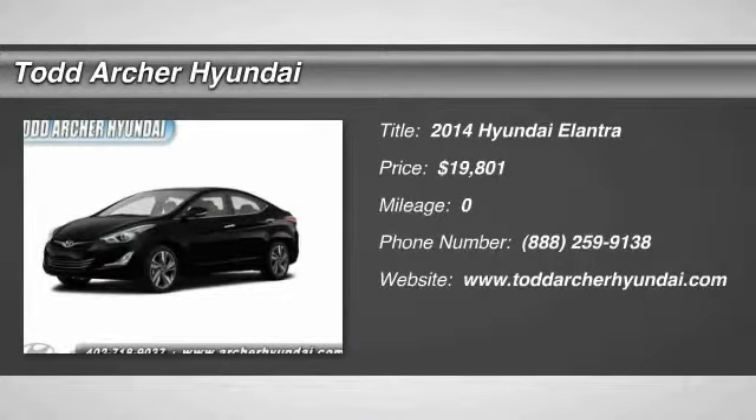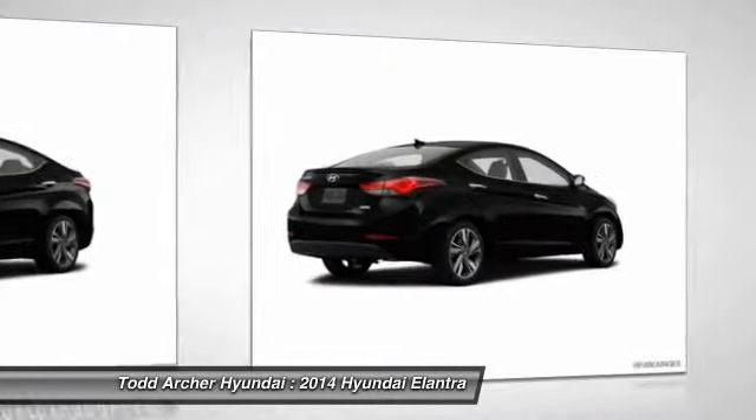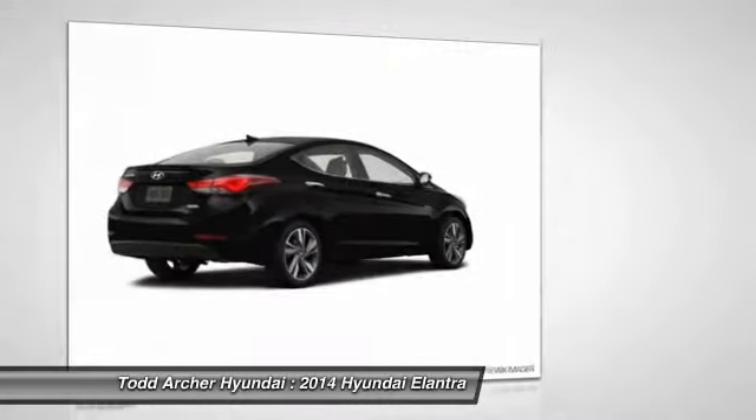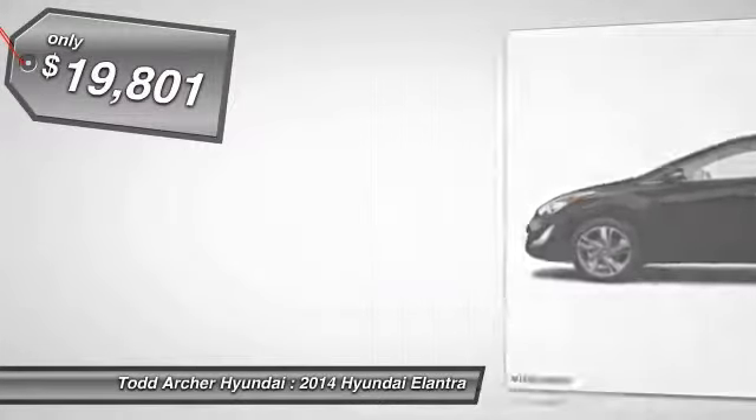The 2014 Elantra. The Elantra boasts the most interior room in its class and gets an exceptional 35 miles per gallon. With its luxurious standard features, the Elantra is an easy choice and is priced below $20,000.